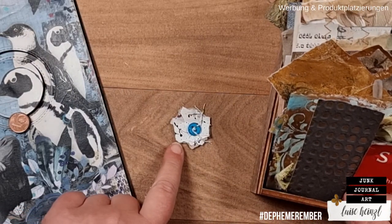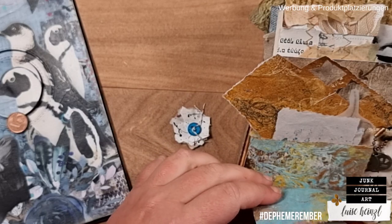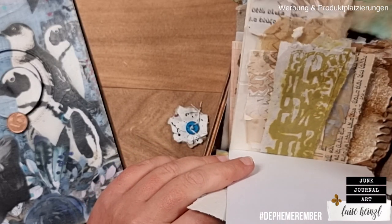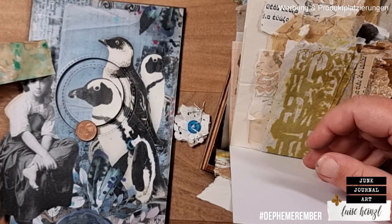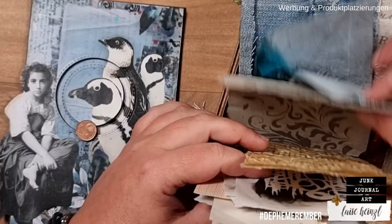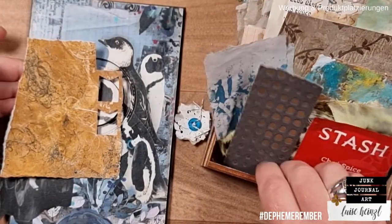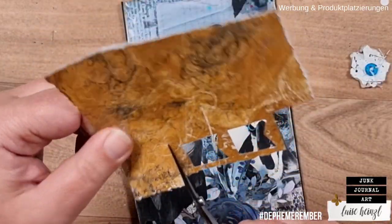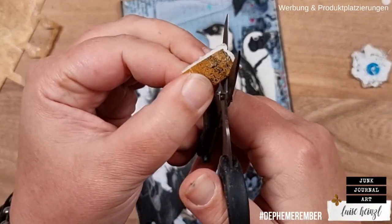I also want to add another color to my cluster. I'm looking through the stash of papers Barbara sent me for the Defemeremba series. Since the prompt says bright color, we have this blue that is relatively bright. But I'm thinking if we should add another pop of color. I'm cutting out a little piece, folding it in half, and cutting a little heart out of it.